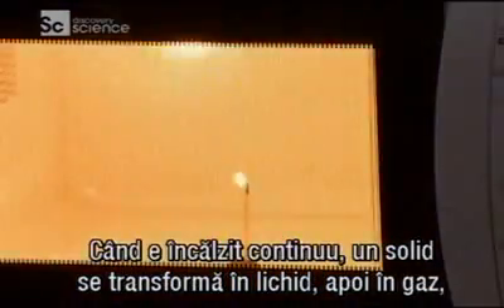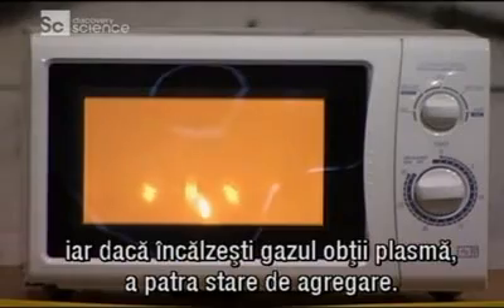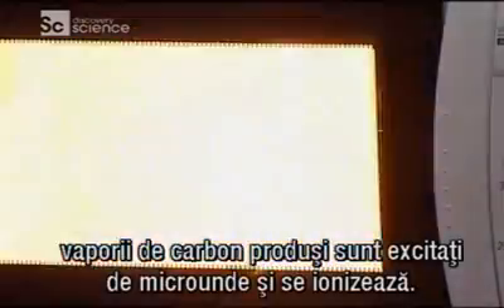When continuously heated, a solid turns to liquid, which then turns to a gas, and if you heat that gas, you get plasma — the fourth state of matter. As the toothpick burns down, the carbon vapour produced is excited by the microwaves and becomes ionised.